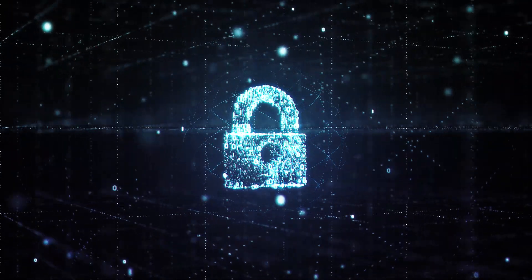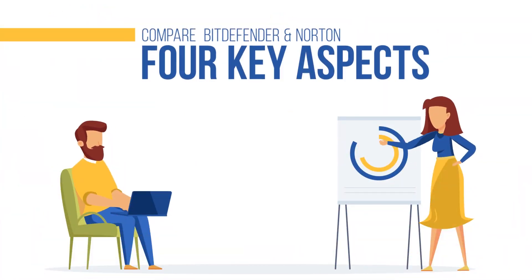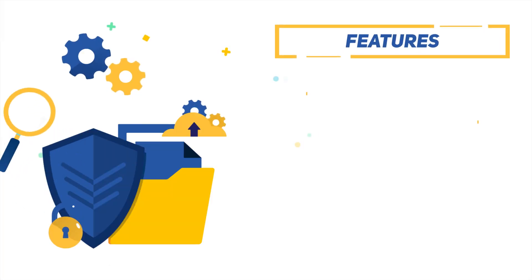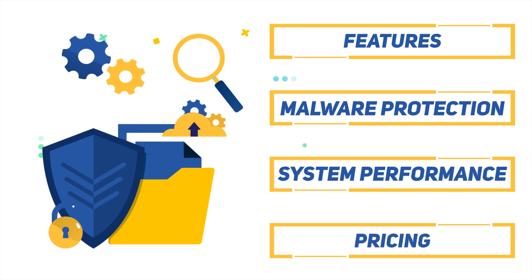So if you have narrowed your options down to these two, you may be having a hard time choosing one. It's understandable, as each one offers the highest level of protection. In this video, we will compare Bitdefender and Norton in terms of four key aspects: Features, Malware Protection, System Performance, and Pricing. We will declare a winner in each category, as well as our overall winner at the end of this video.